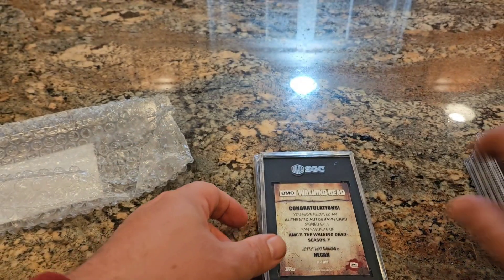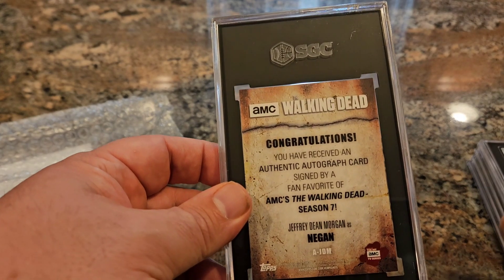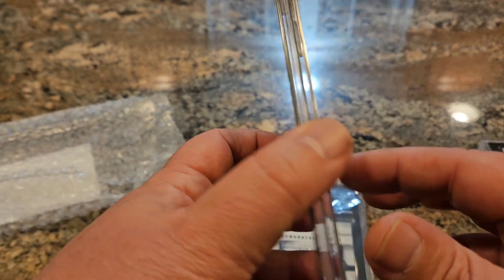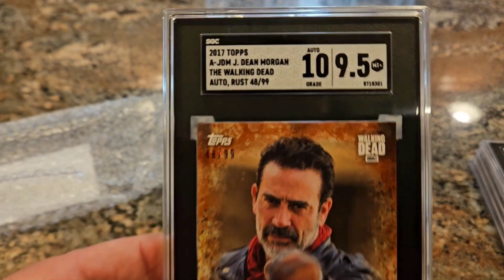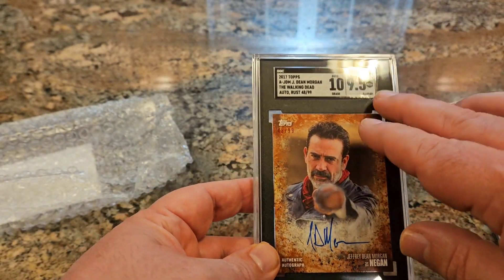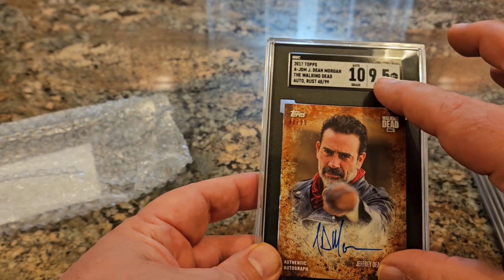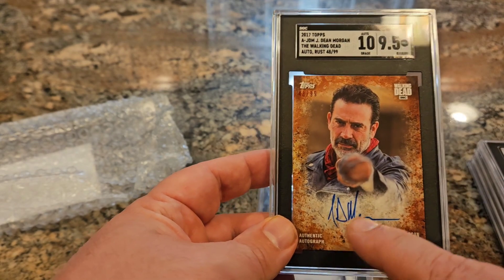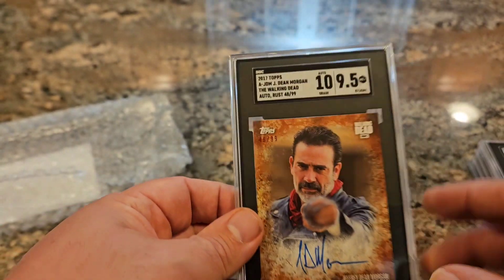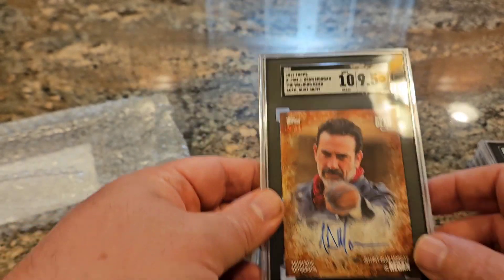Here we have another Walking Dead card — this is from when Topps took over the license from Cryptozoic. It's Jeffrey Dean Morgan, who played Negan — the villain who became really popular and is still in some of the spinoff shows. This one's numbered out of 99, and again another great grade: 9.5 mint-plus with a 10 auto. He has other cards like this numbered out of 25, but for some reason the lower serial numbers are sticker autos, while the one out of 99 is on-card. I'd prefer an on-card auto out of 99 over a sticker auto out of 25.